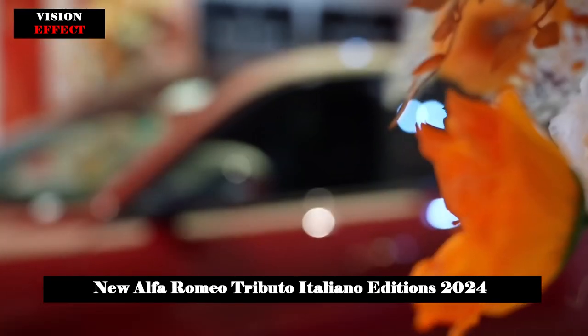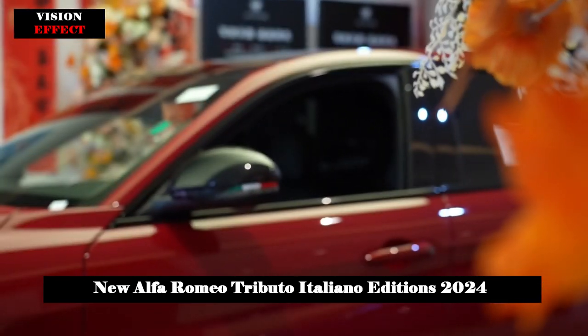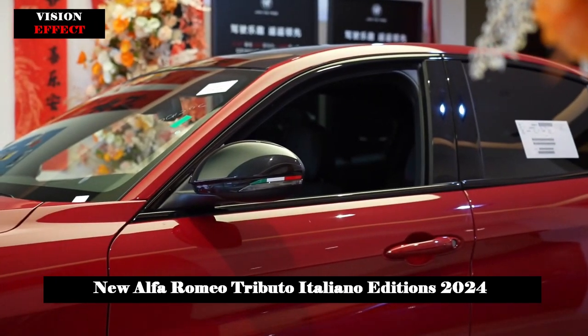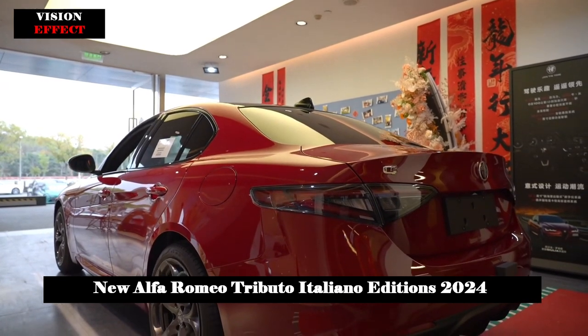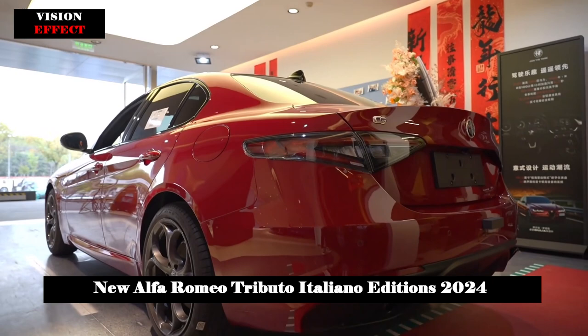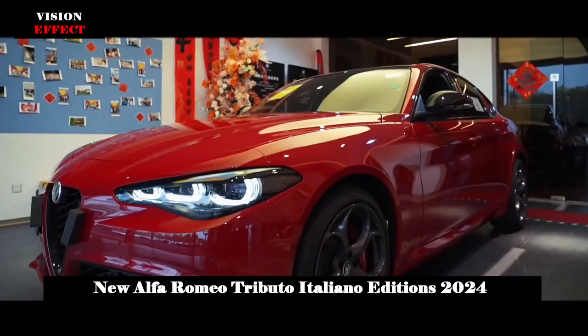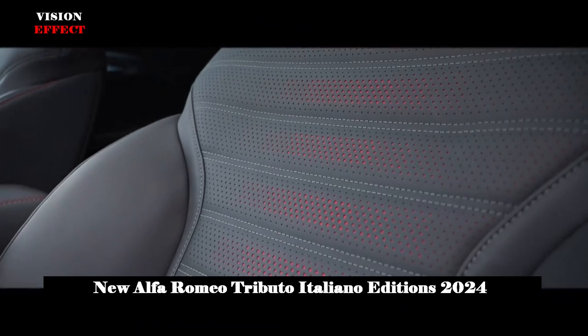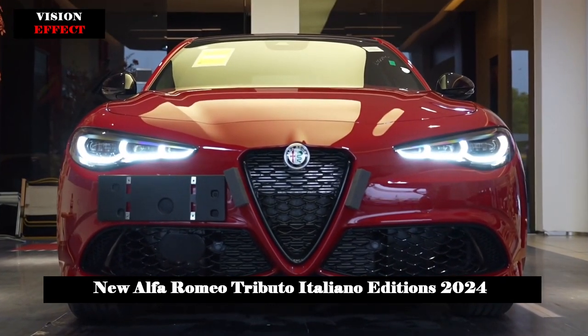Several features contribute to the unique, bold appearance of the Tributo Italiano special series, including the front grille with an AV segment in black on the Giulia and Stelvio, and in dark Miron on the Tonale, along with alloy wheels — 21 inches on the Stelvio. It is paired with new 19-inch red Brembo brake calipers on the Giulia and 20-inch on the Tonale.